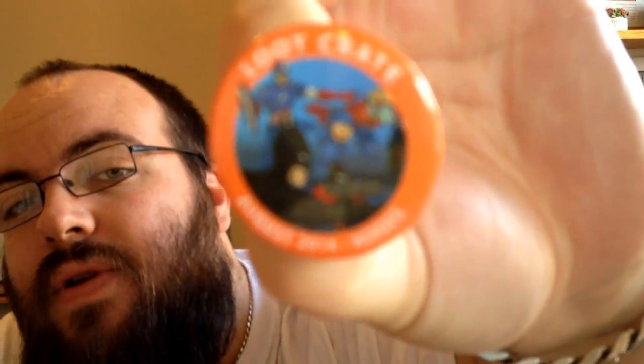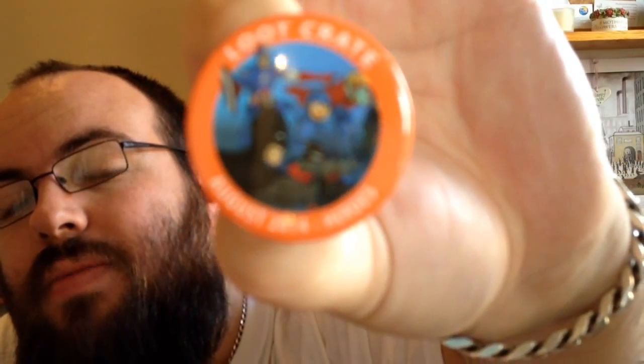We've got a heroes badge. I can't see anything with these shades on — let me put the glasses back on. We've got Batman, Mega Man, Captain America, and Rocket the Raccoon on the button there — you can just about see it.